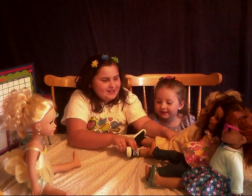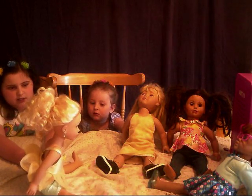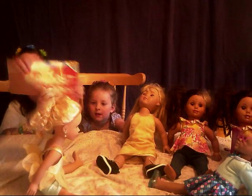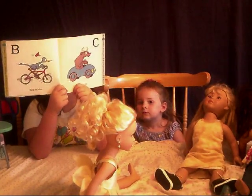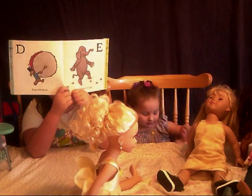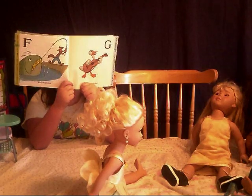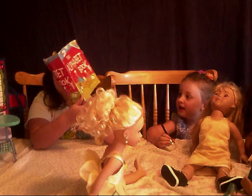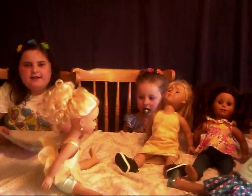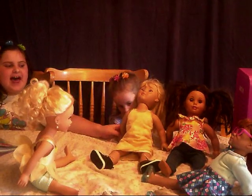This is going to be so much fun. First in circle time, we're going to read a book. It's called The Alphabet. A man on a bike. Cow and a car. Dog with drums. Elephant on eggs. Fox with kids. Goose with guitar. Oh my goodness! There's a goose in our book, and there's a goose behind my table! Okay Goose, do you like the story? Yeah, of course!